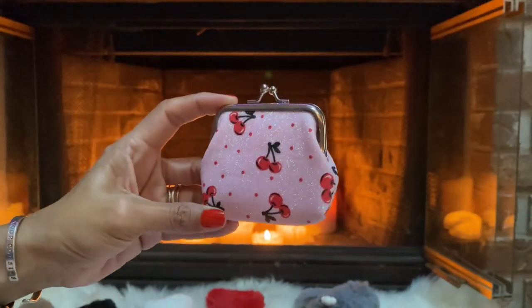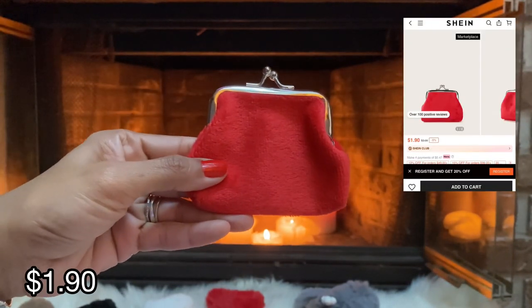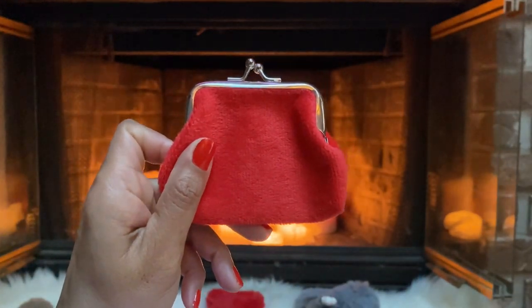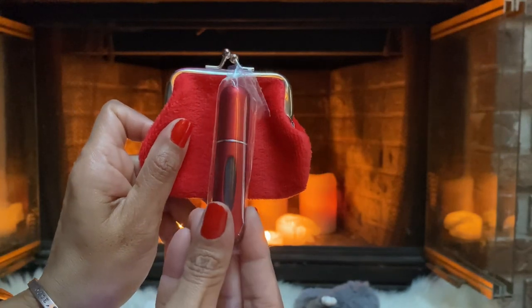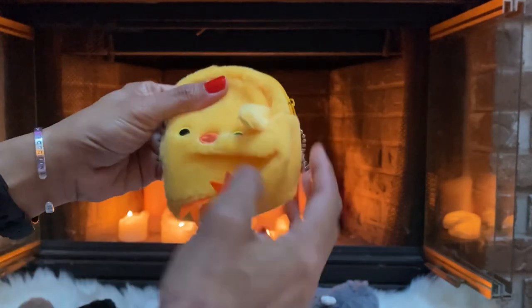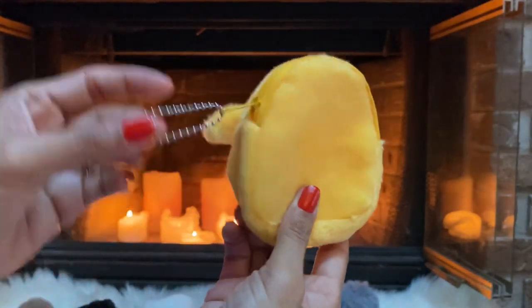Next I picked up this tiny little coin purse with the cherries. I also got a hot pink furry one, and a red velour coin purse that came with a little perfume holder. Next I picked up this cute little duck coin purse — his legs are all bent but he comes with a little chain.